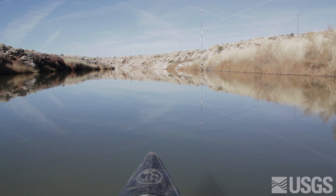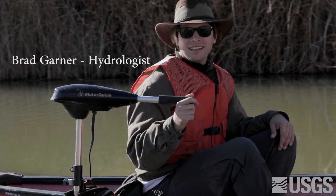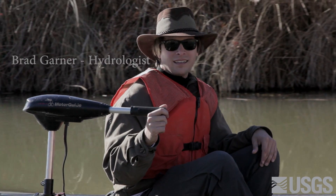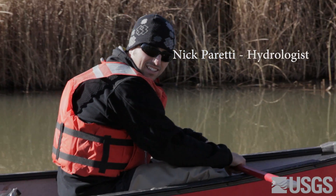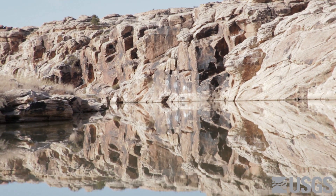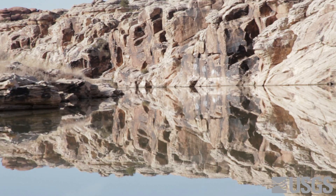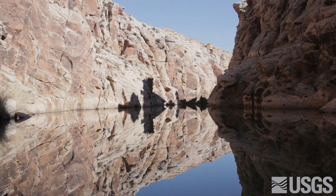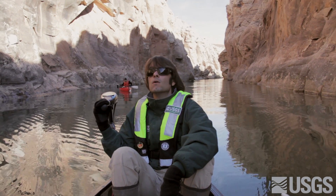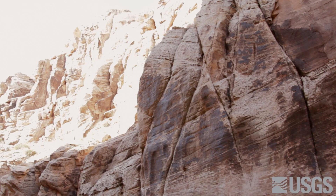The term baseflow describes streamflow that results from groundwater discharging to the river from the aquifer. The streamflow seen here during the time of this seepage investigation was entirely baseflow from groundwater discharging from the Coconino Sandstone, one of the primary geologic units of the C aquifer. The Coconino Sandstone is the tan sedimentary rock outcropping in the background.